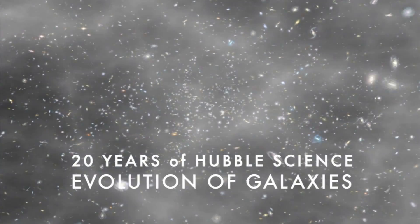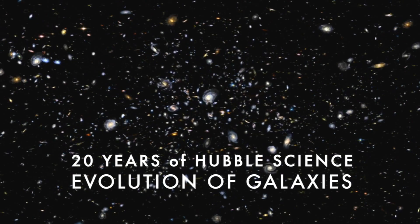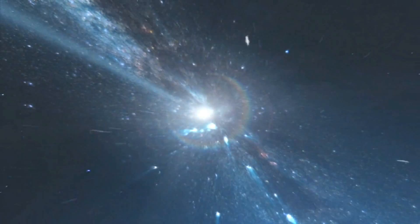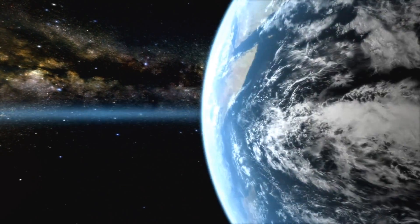Using Hubble to study the evolution of galaxies, we exploit the fact that a telescope in astronomy acts like a time machine. When we look at the most distant objects in the universe with Hubble, we're actually looking far back into time. The light has taken something like 10 to 12 billion years to reach us when we look at the most distant galaxies.